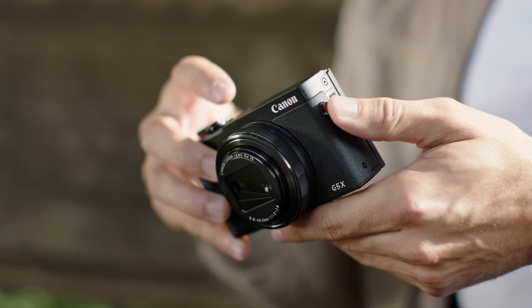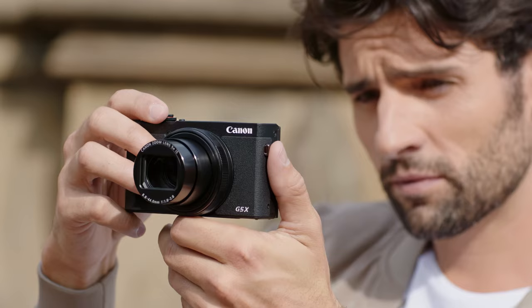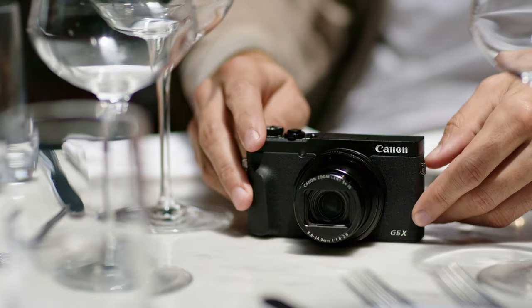Next up we have the Canon G5X Mark II. This camera comes in just under $900 and weighs 340 grams. It packs a 20MP 1-inch sensor and a 24-120mm equivalent f1.8 to f2.8 lens, giving you up to 5x optical zoom while maintaining a pretty bright aperture throughout the whole focal range. The tilting screen allows for low-angle shots and it's okay for vlogging too. It also has a handy pop-up EVF.